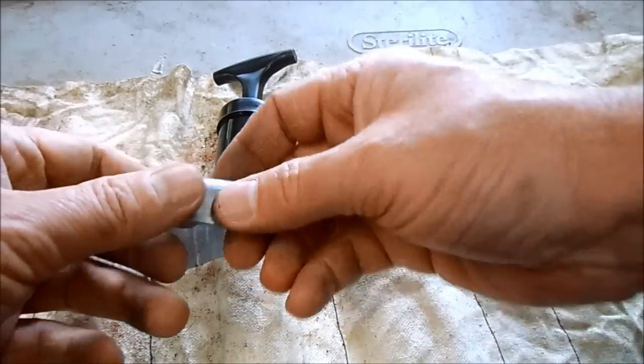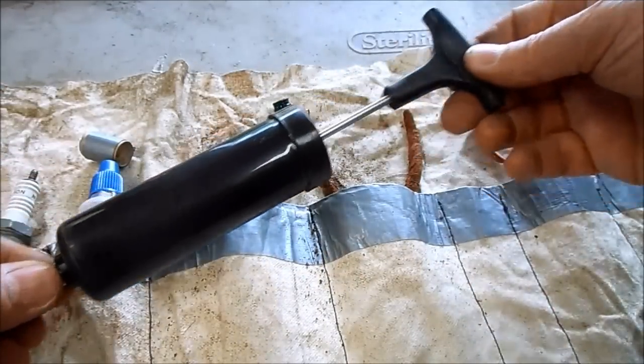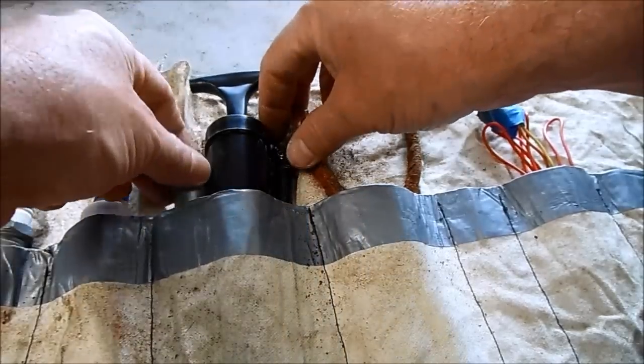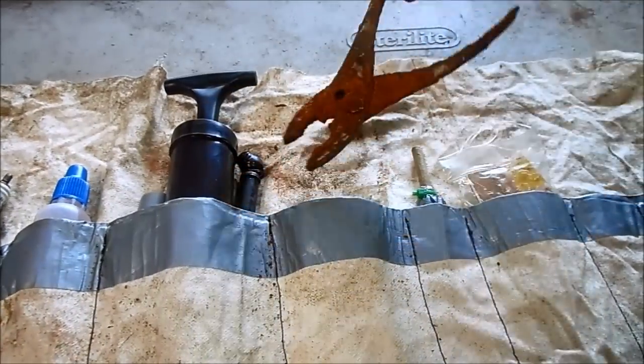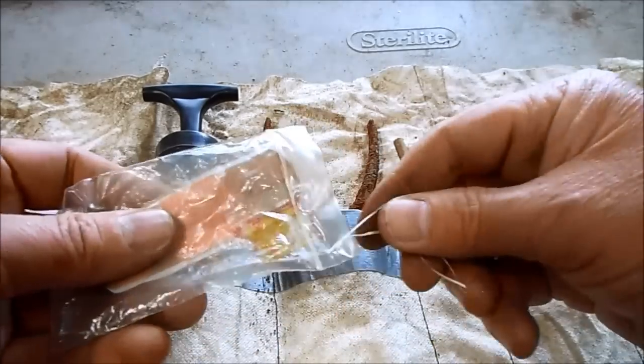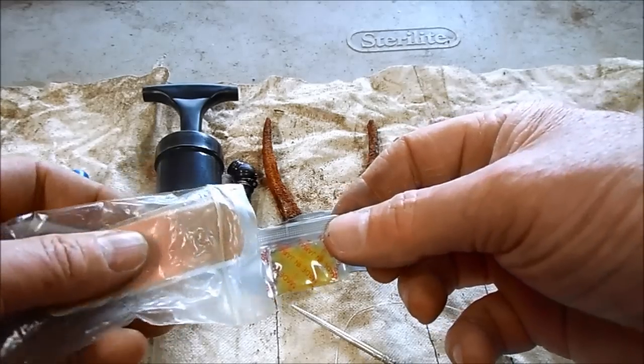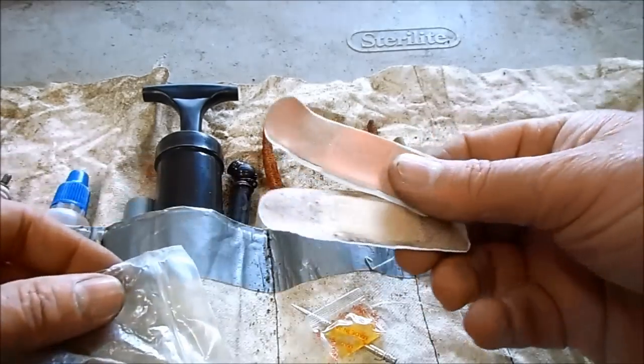Some patch material in case you get a flat — those come in little travel size rolls. And a tire pressure gauge and a pump. A regular pair of pliers. A first aid kit that includes a suture needle, some ointment, and bandages.